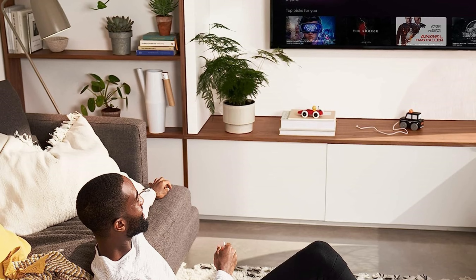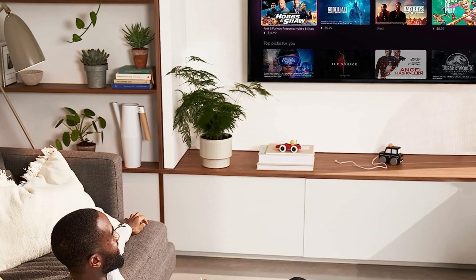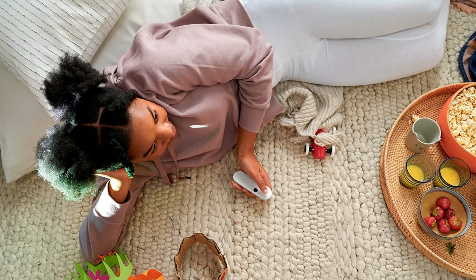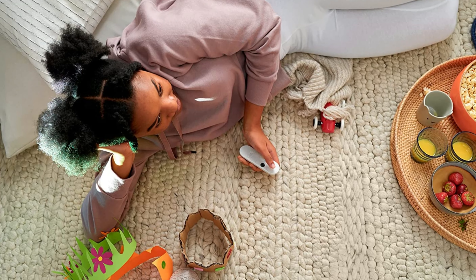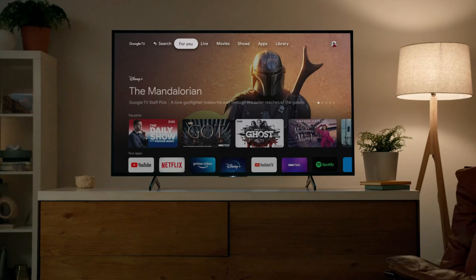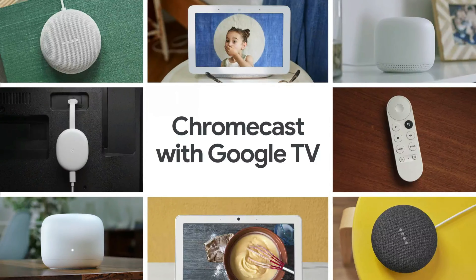As a Google product, it benefits from the promise of extended software support, making it an excellent choice for those new to Android TV devices. Its blend of functionality, price, and the backing of Google's ecosystem makes it a smart pick for budget-conscious users looking to enter the world of smart streaming.